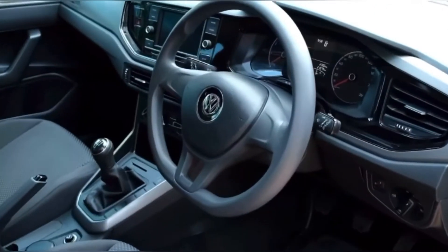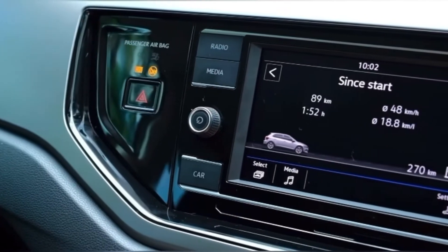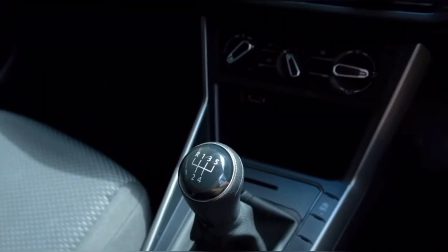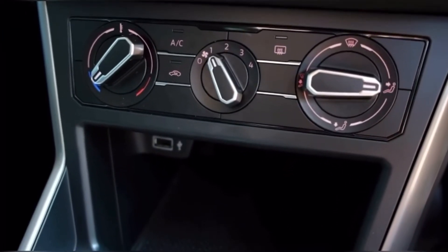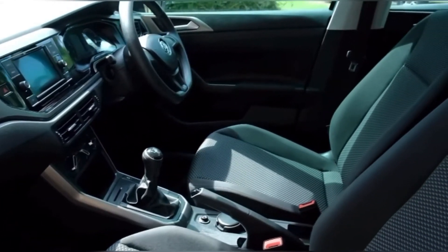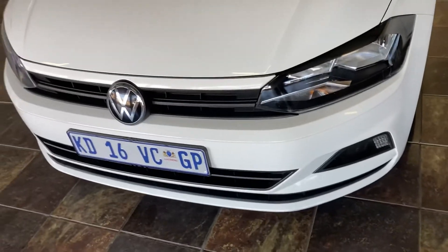Let us move to the interior. The car has excellent safety features, an appealing digital cluster, a 6-inch infotainment display which is easily reachable, a five-speed manual transmission, and manual climate control. In terms of safety, the car has six airbags, lock braking assist, and a tyre pressure sensor.